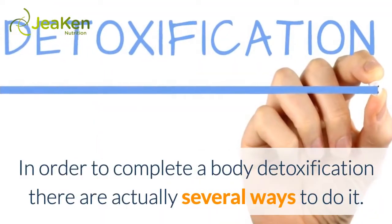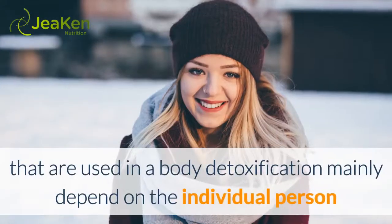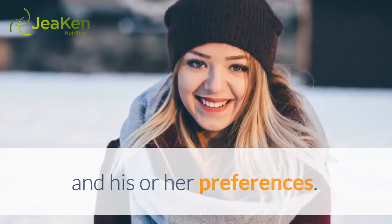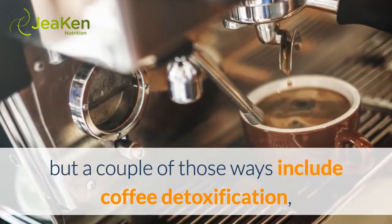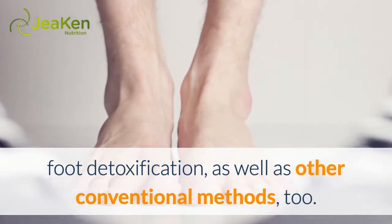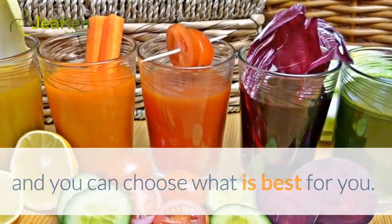In order to complete a body detoxification, there are actually several ways to do it. All of the methods used mainly depend on the individual person and his or her preferences. There are all sorts of ways to cleanse the body of foreign substances and toxins, but a couple of those ways include coffee detoxification, foot detoxification, as well as other conventional methods. We will detail several types of detox systems to help the body, and you can choose what is best for you.